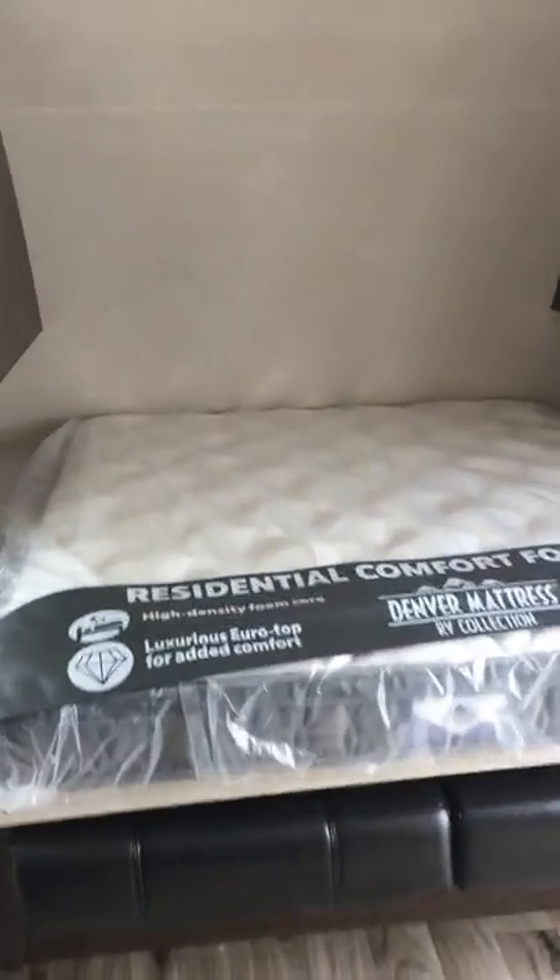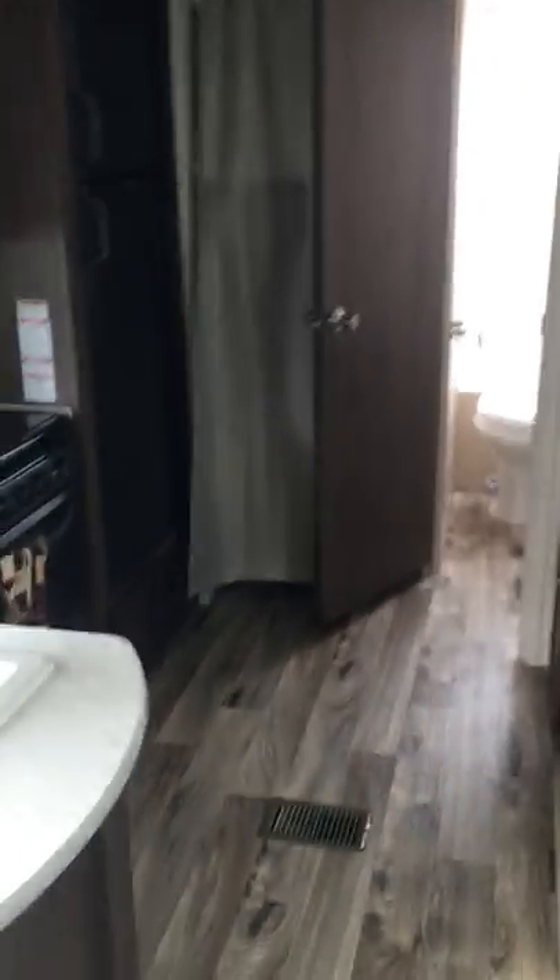You could sleep eight people in this thing if you really needed to — just 24 feet of living space, plus three, so it's about 27 feet total length.